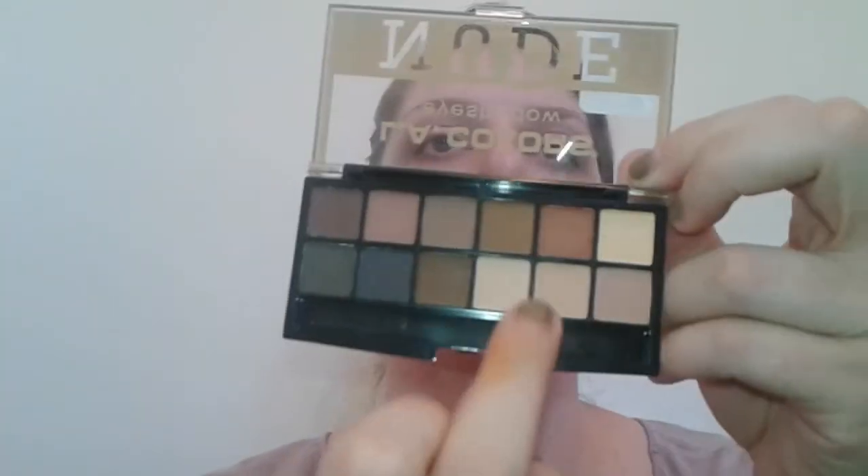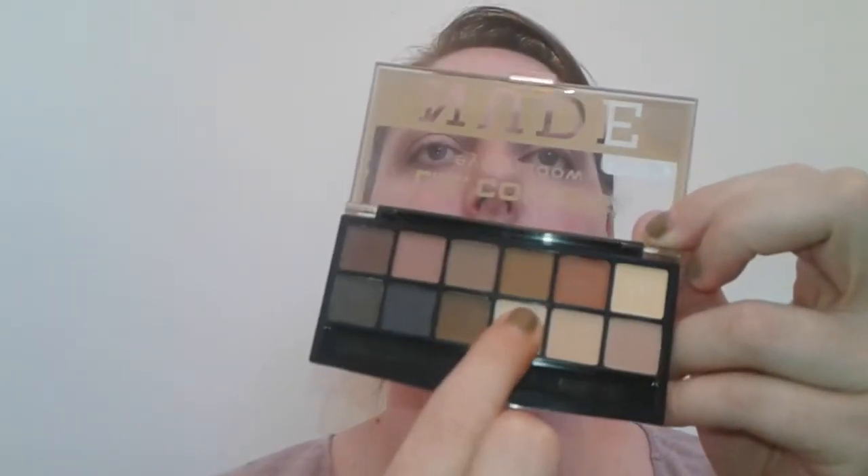I'm just going to blend that out. I'm not going to put on mascara or liner just because this was a really quick look to show you how well they blended and the pigmentation. To finish off the look, I'm going to get this matte bone shade and put that underneath the brow to highlight. Very very pretty — I like that.